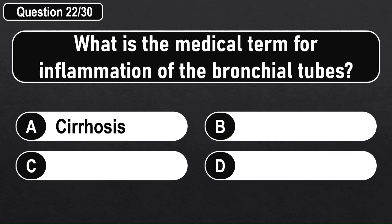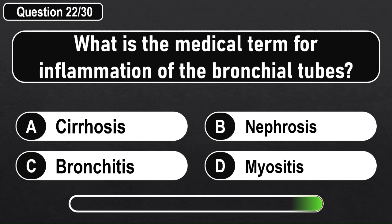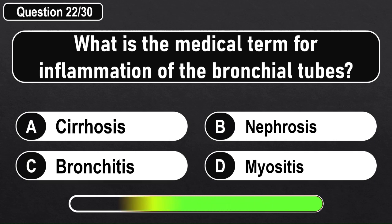What is the medical term for inflammation of the bronchial tubes? Answer D: Bronchitis.